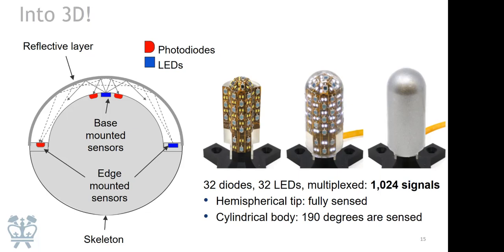Thanks to the multiplexing we do, there's just a single FCC connector to read all of that — just one wire, the one you see in the photo. And thanks to light, it looks beautiful — we always joke that if the robotics thing doesn't pan out, this finger has a future in holiday ornaments or as a giant disco ball. So we get this very rich signal set with good coverage.